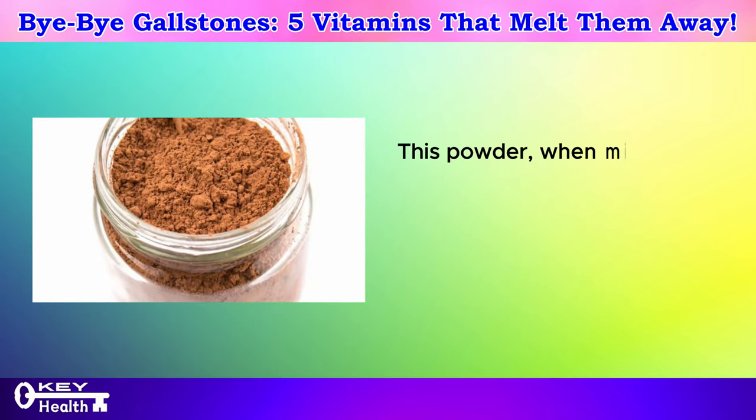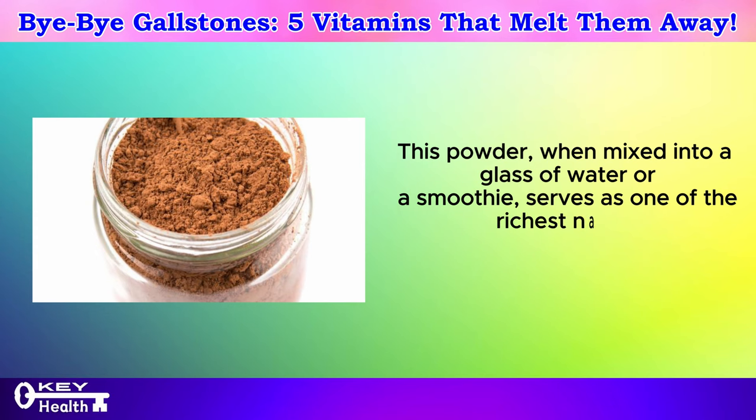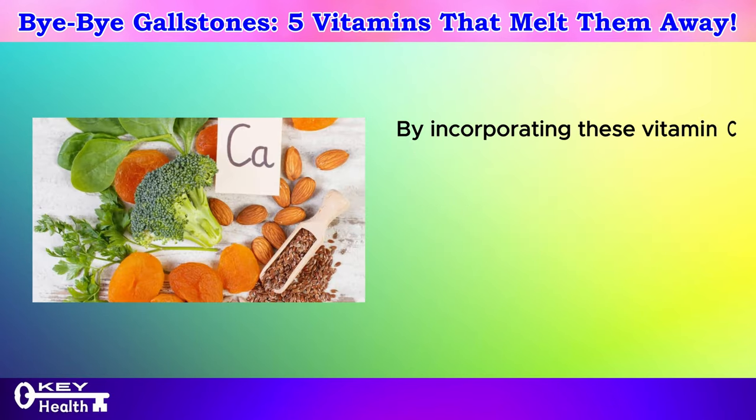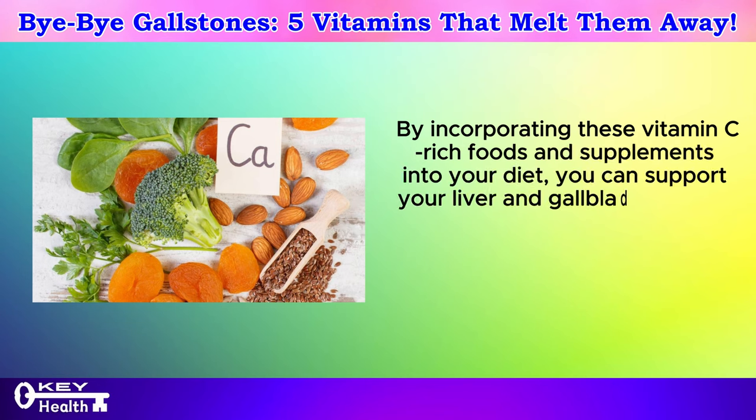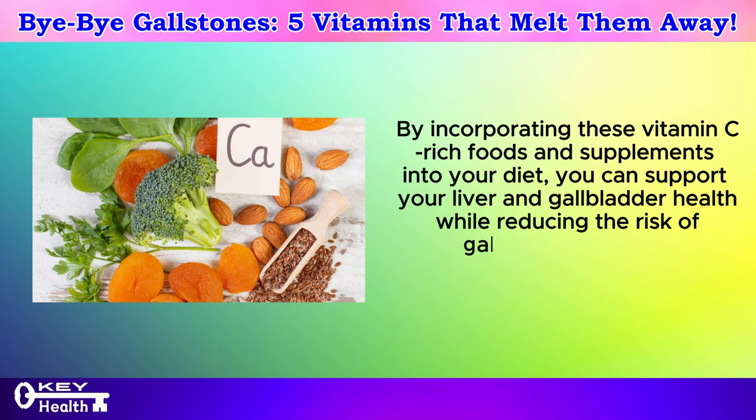This powder, when mixed into a glass of water or a smoothie, serves as one of the richest natural sources of the vitamin C complex. By incorporating these vitamin C-rich foods and supplements into your diet, you can support your liver and gallbladder health while reducing the risk of gallstone formation.